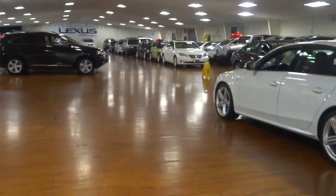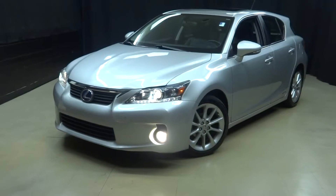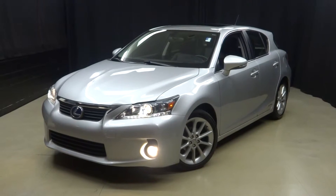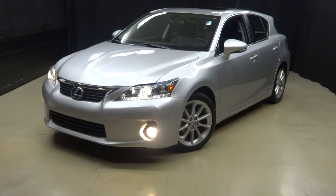That's right. When you do your car shopping at Lexus Wilmington, you do it indoors to avoid the elements of the weather. You stay warm, you stay cool, you stay dry when you car shop inside at Lexus Wilmington. Go to LexusWilmington.com for more information. Thank you.